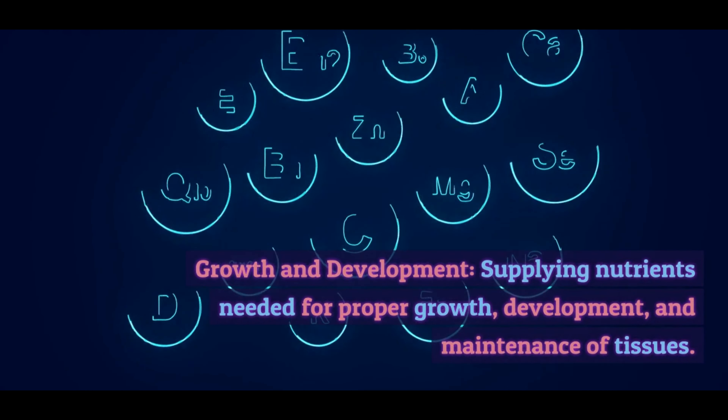Carbohydrates. Carbohydrates are the body's primary source of energy. They can be found in foods like grains, fruits, vegetables, and legumes.